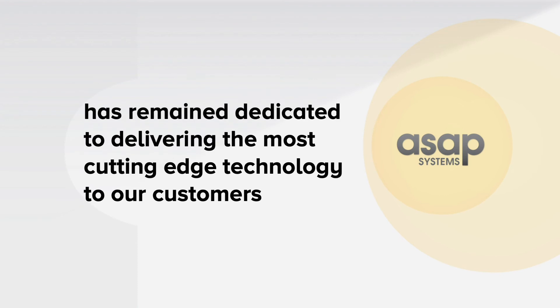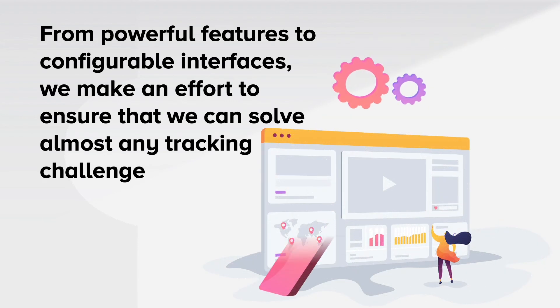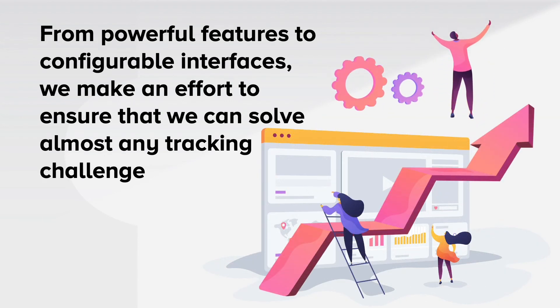For decades, ASAP Systems has remained dedicated to delivering the most cutting-edge technology to our customers. From powerful features to configurable interfaces, we make an effort to ensure that we can solve almost any tracking challenge. Learn more about our QR code feature and more features like it on our website, ASAPSystems.com, or by scheduling a demo today.